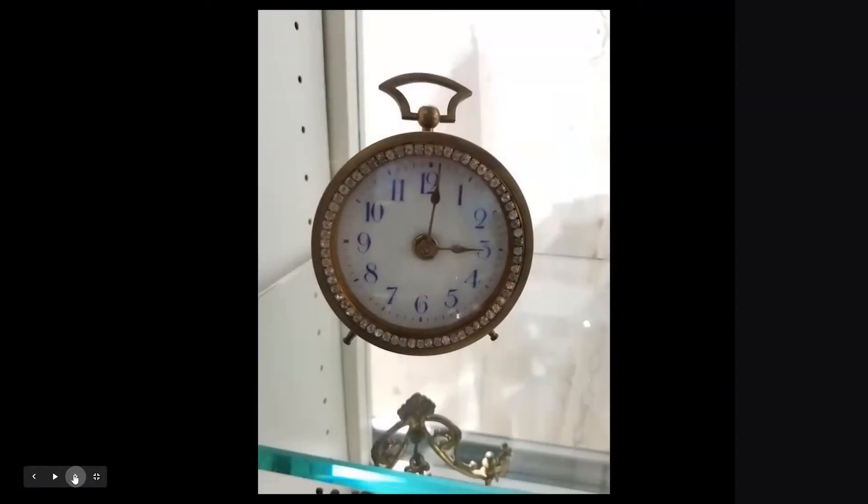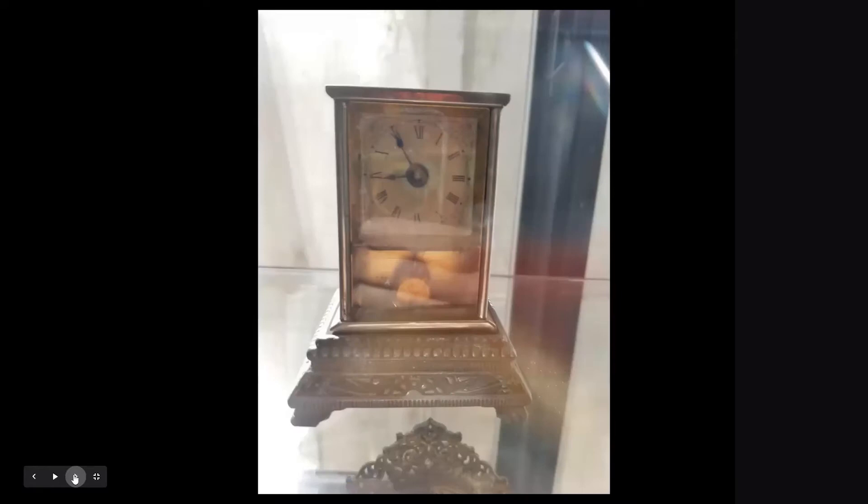Here's a little French eight-day alarm clock with a jewel bezel — a really nice blue chapter ring on porcelain, gilt case, circa 1900. This was made by the Yale Clock Company of New York — a tiny little pendulum clock, 30-hour. What's unusual about this one is it has the silver-plated stand that it sits on, and this one dates to the mid-1870s.